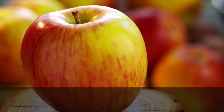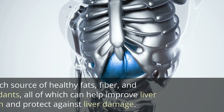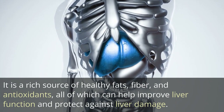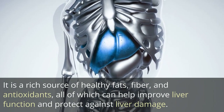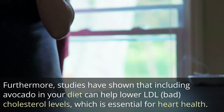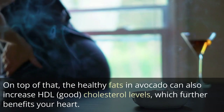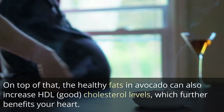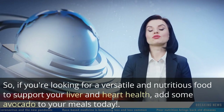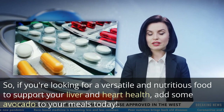4. Avocado. Avocado is often considered a superfood because of its many health benefits. It is a rich source of healthy fats, fiber, and antioxidants, all of which can help improve liver function and protect against liver damage. Furthermore, studies have shown that including avocado in your diet can help lower LDL bad cholesterol levels, which is essential for heart health. On top of that, the healthy fats in avocado can also increase HDL good cholesterol levels, which further benefits your heart. So, if you're looking for a versatile and nutritious food to support your liver and heart health, add some avocado to your meals today.